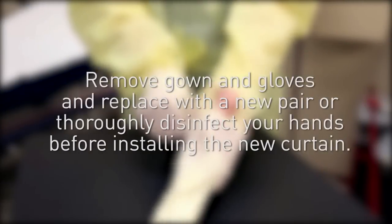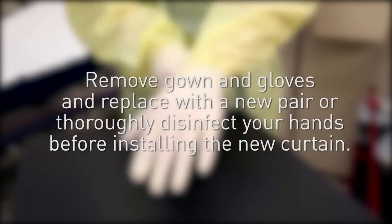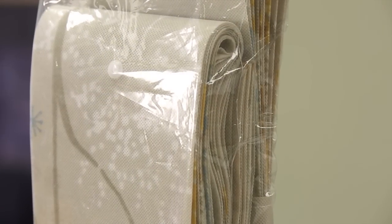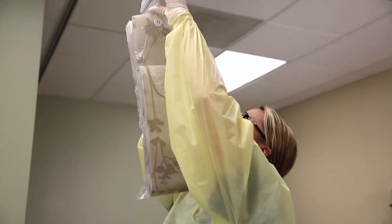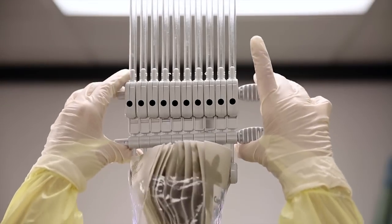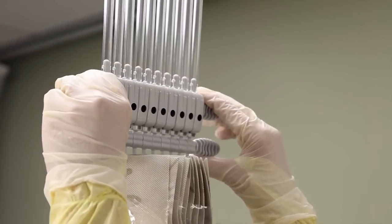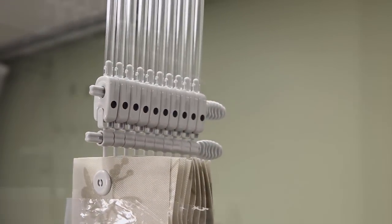Remove gown and gloves and replace with a new pair, or thoroughly disinfect your hands before installing the new curtain. Now take the new curtain — it should still be in its plastic sleeve — and line it up with the curtain rod assembly and insert firmly, as demonstrated. You'll know that the curtain is correctly inserted when you hear a click and the holes in the curtain rod assembly turn black.